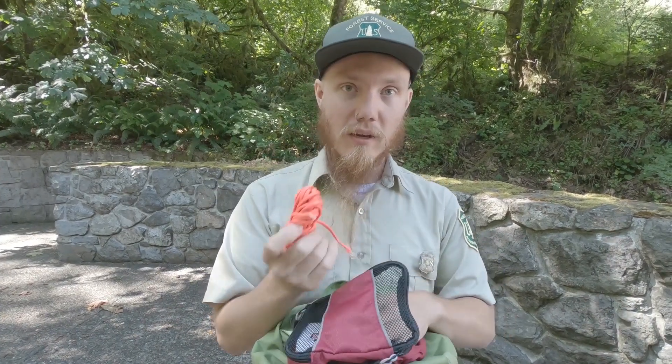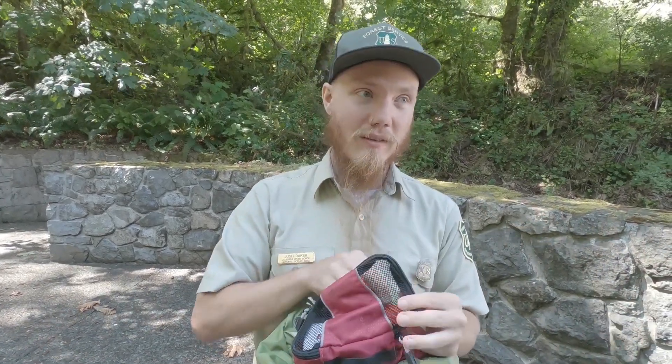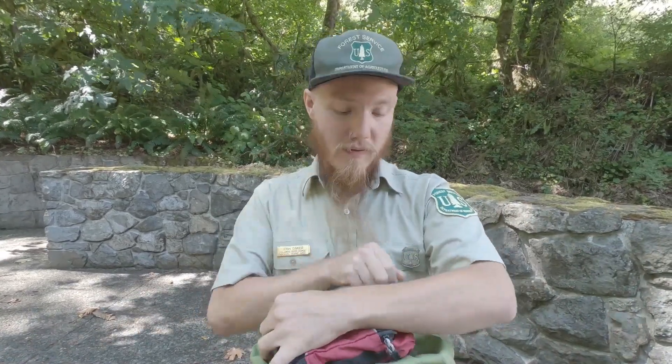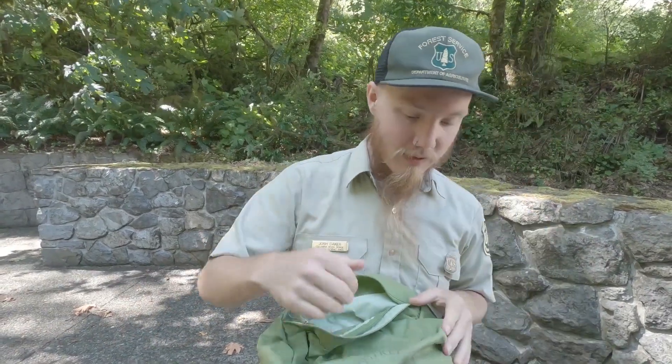Some string helps because it can help you make shelter, tie up something that broke unexpectedly. There's been some times where I've been glad to have it. Older backpack — maybe a buckle breaks — there you go, you have that. So we've got first aid kit and emergency supplies.